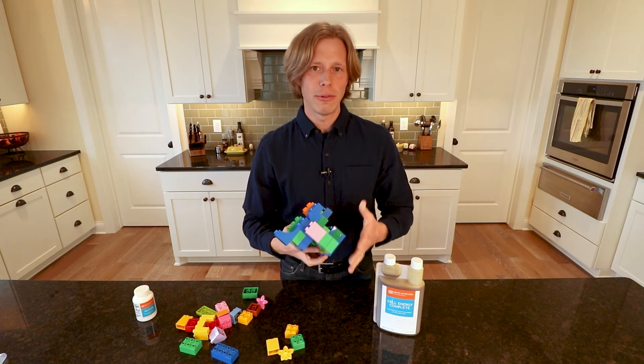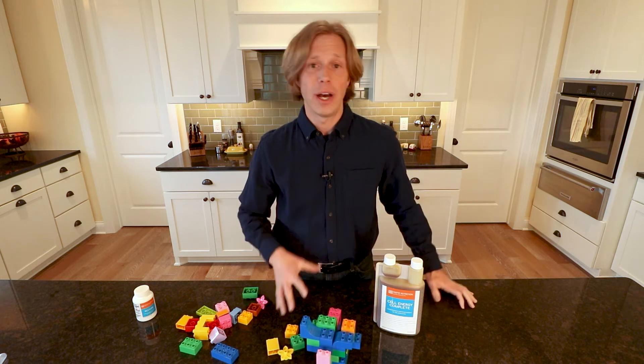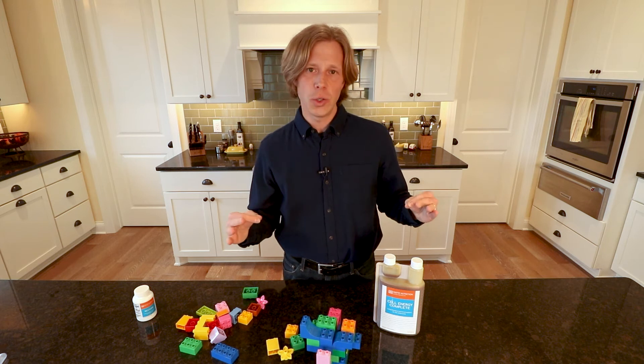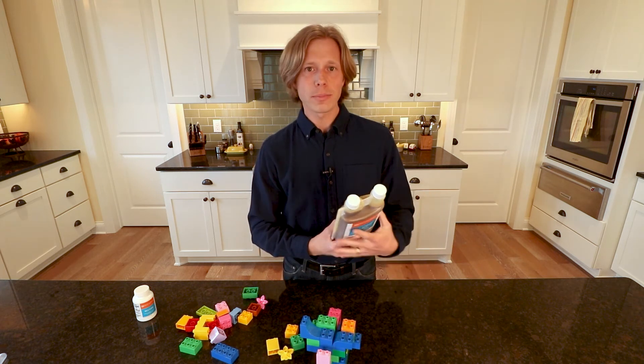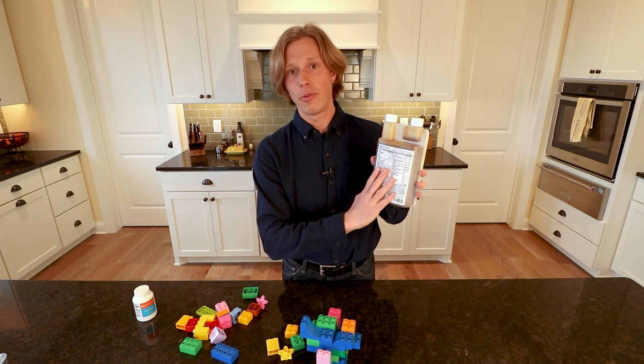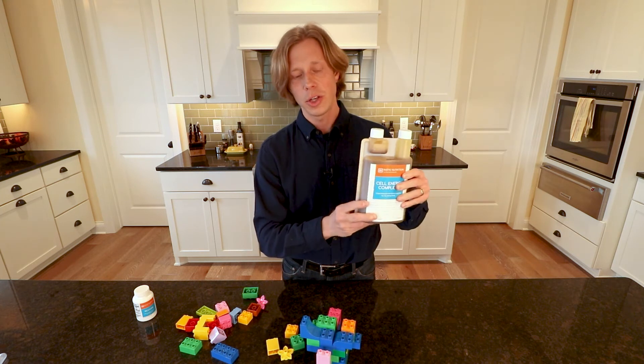This is a very important part of cellular biology and cellular health — and not something commonly understood. I didn't even understand this five years ago; the understanding of this is very new in the nutritional wellness world. Cell Energy Complete includes 325 milligrams of fulvic and humic acid.